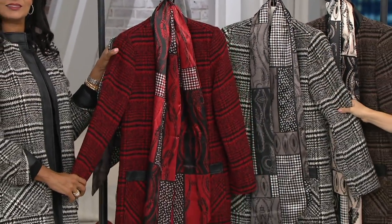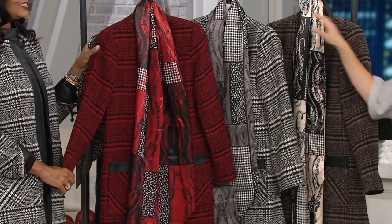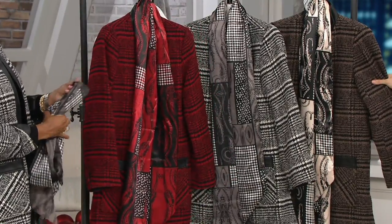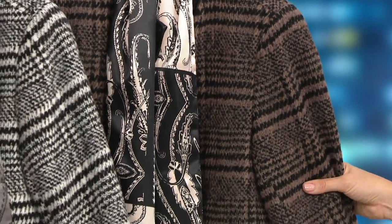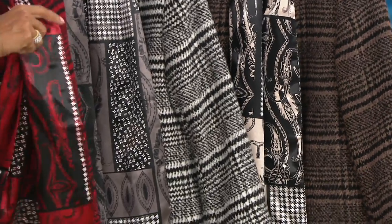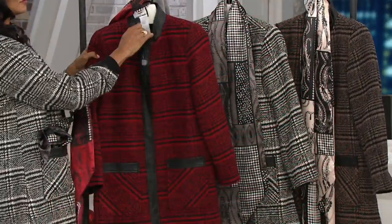The color choice Lena has on is the black and white combo — classic, so easy, and very rich. The deep taupe and black plays into that warmer brown family. Size range is extra extra small through 3X. The shell is polyester, acrylic, and wool — so there is wool in here — and it's machine wash, tumble dry.